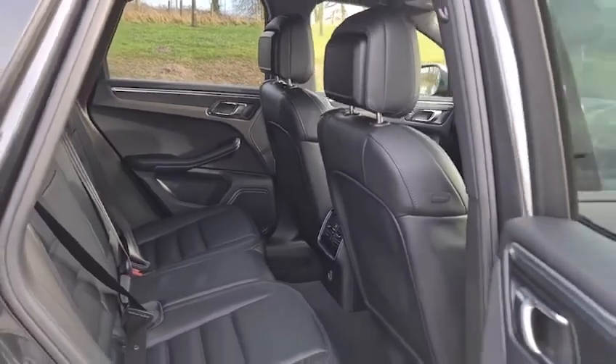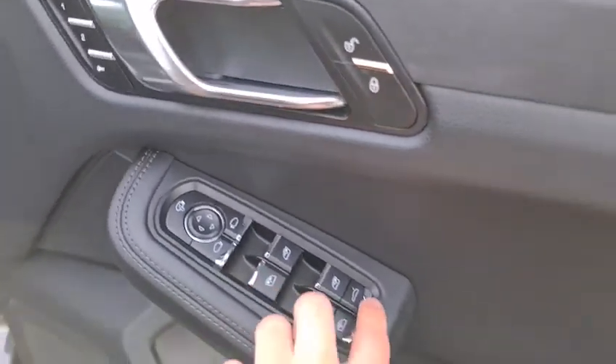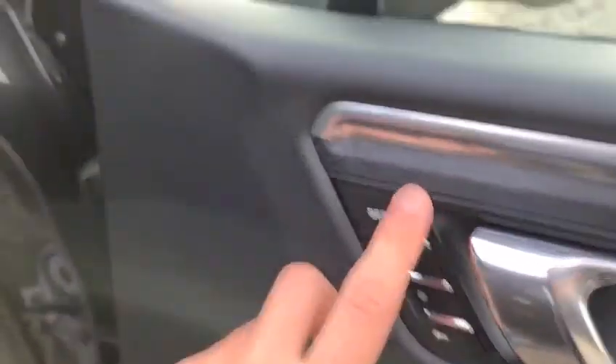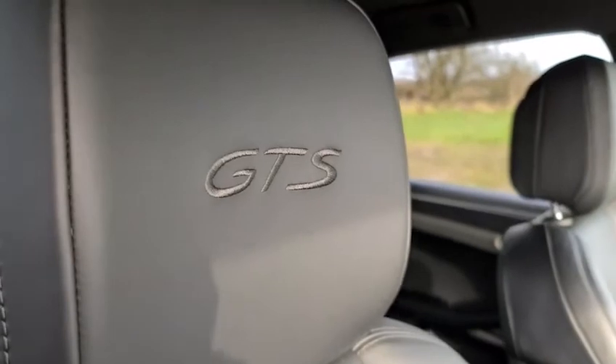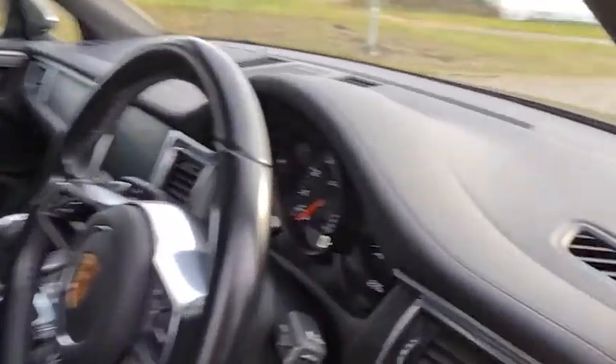The driver also has soft-touch leather, electric windows, boot release, electric power-folding wing mirrors, brushed metal handle, lovely memory seats, electric seats, and GTS stitching on the headrest. Full leather throughout, and you've always got auto lights.